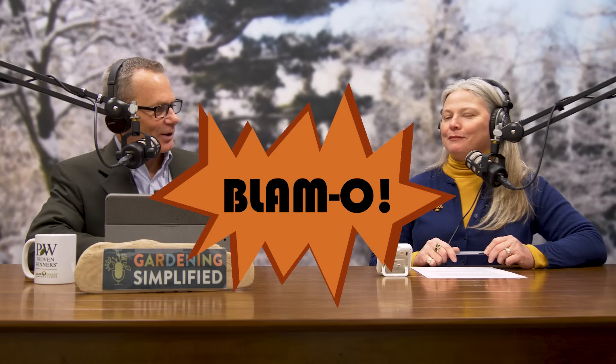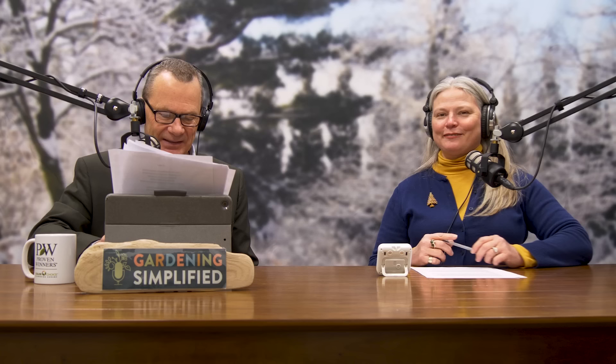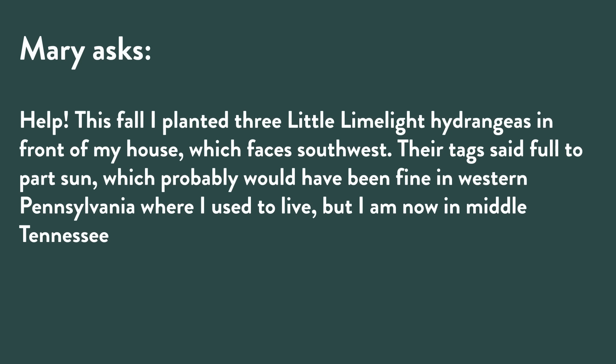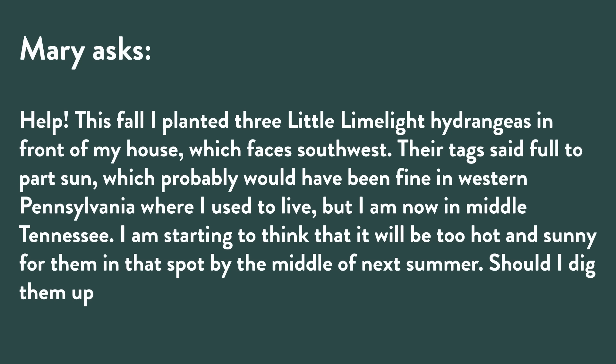Mary asks: this fall she planted three Little Limelight hydrangeas in front of her house facing southwest. The tag said full to part sun, which would have been fine in western Pennsylvania where she used to live, but she's now in middle Tennessee and worries it will be too hot and sunny by mid-summer. Should she dig them up and move them somewhere shadier in spring?